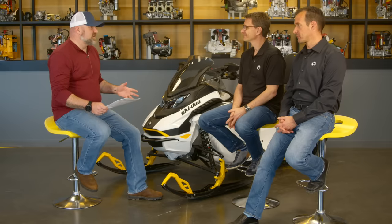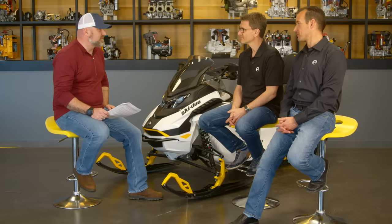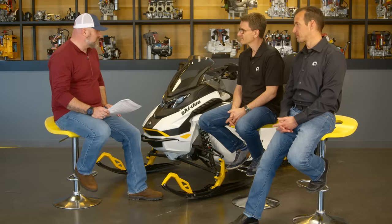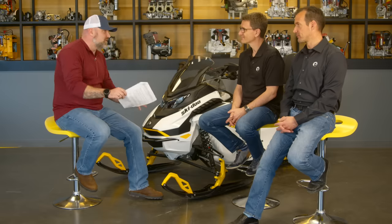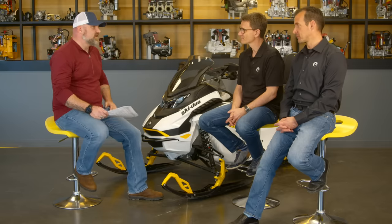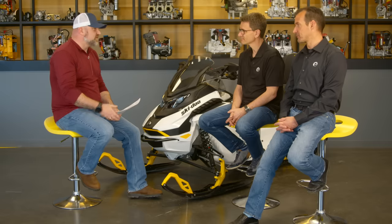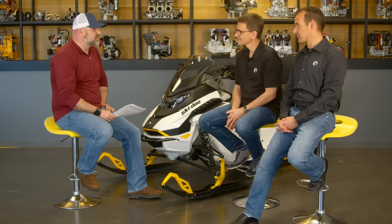I'm really excited about this discussion because this is such an interesting vehicle and such an interesting move for BRP. But we have to take this vehicle in context before we go any further and understand that it has a specific purpose. It wasn't just built as 'let's build an electric snowmobile' — it was built for a specific purpose. So give me an overview of the Grand Touring Electric and the background of it.